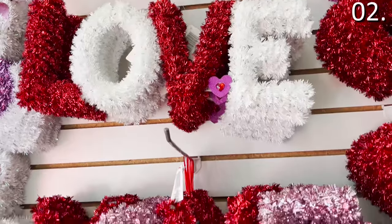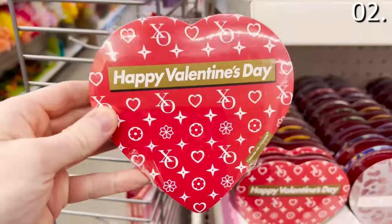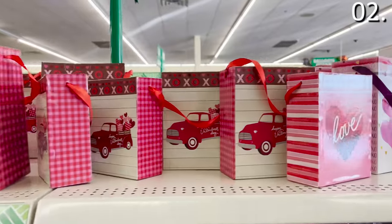In the number two spot, whether you like it or not, I feel like we just finished Christmas five minutes ago, but Dollar Tree wants you to know Valentine's Day is around the corner. And this January is potentially the time to prepare.